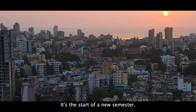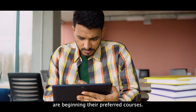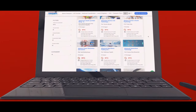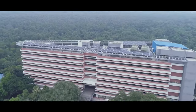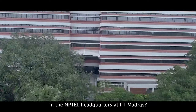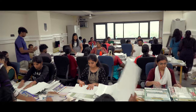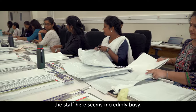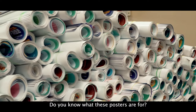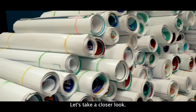It's the start of a new semester, and students across India are beginning their preferred courses. But what's happening at the NPTEL headquarters in IIT Madras? The staff here seems incredibly busy. They are packing posters — do you know what these posters are for? Let's take a closer look.